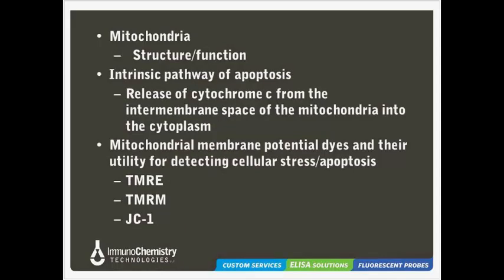Here's an outline of today's talk. I'll begin with a brief discussion on the structure and function of mitochondria, followed by an overview of the intrinsic pathway of apoptosis, in which mitochondria play a key role. After that, I'll discuss mitochondrial membrane potential dyes and how they can be used to detect cellular stress and apoptosis, including considerations and possible challenges. Finally, I'll highlight a few assay kits from ICT for mitochondrial membrane potential detection, including our MitoPT TMRE, TMRM, and JC-1 kits.